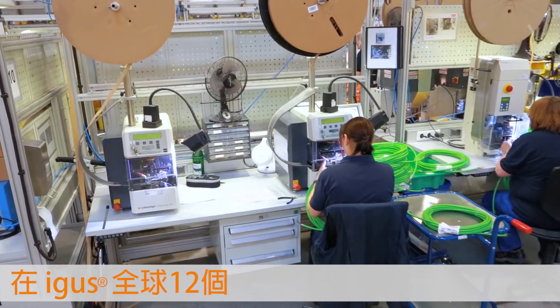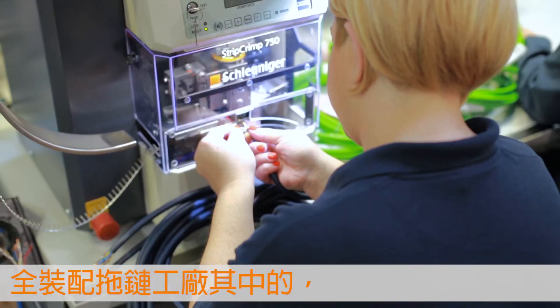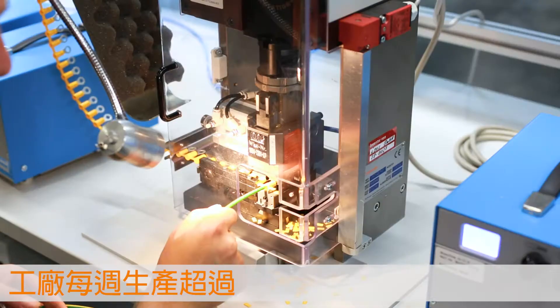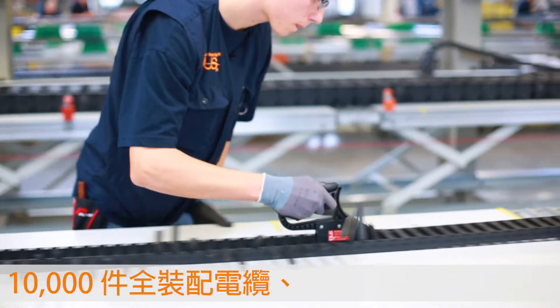At the Cologne site — one of 12 igus harnessing factories worldwide — we manufacture 10,000 ready-to-connect cables and more than 1,600 ReadyChain systems per week. Highly efficient, from batch size 1.